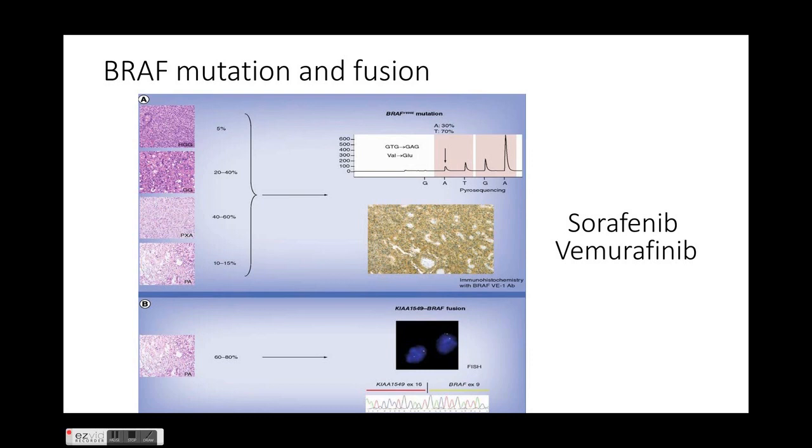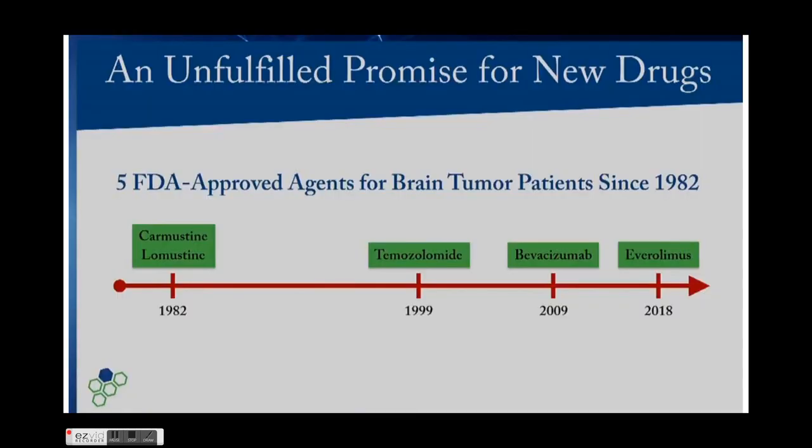Regarding BRAF: BRAF fusions are seen in pilocytic astrocytomas and BRAF mutations are seen in tumors such as gangliogliomas and PXAs, while fusions are seen in pilocytic astrocytomas. These affect the tyrosine kinase pathway, and various drugs are being developed to act on the BRAF mutation — namely sorafenib and vemurafenib. These are among the FDA-approved agents for brain tumor patients.